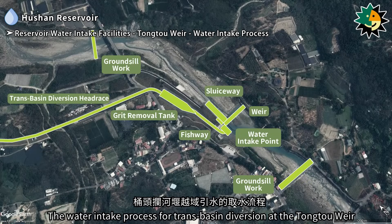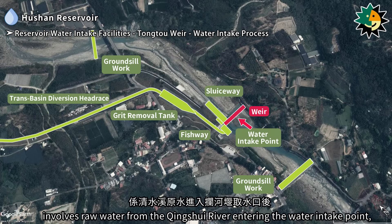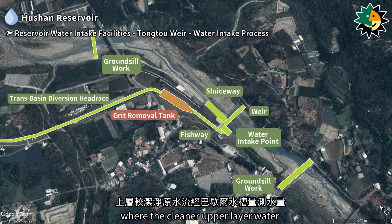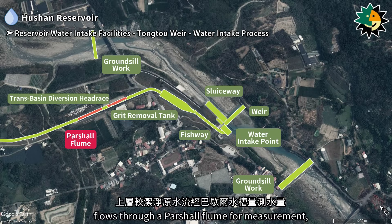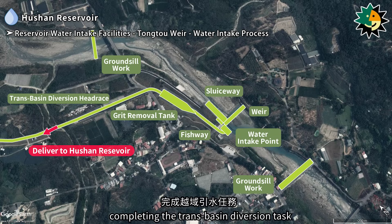The water intake process for trans-basin diversion at the Tongtu Weir involves raw water from the Qingxue River entering the water intake point, flowing into the grit removal tank for sedimentation, where the cleaner upper layer water flows through a partial flume for measurement, and then the water is transported via the diversion headrace to the Hushan Reservoir, completing the trans-basin diversion task.